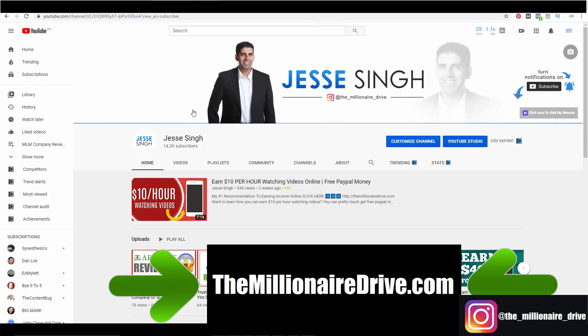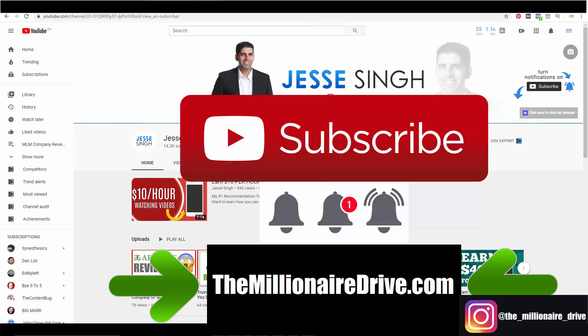So that's The Millionaire Drive. I hope you enjoyed this video — make sure you like, share, and subscribe to my YouTube channel and click that bell notification button. I post two to three videos a week. I even do reviews of business opportunities so you don't get scammed — there are legit ones out there and a lot of scammy ones too, especially now. Hope you enjoyed this video, and I'll see you in the next one. Take care!